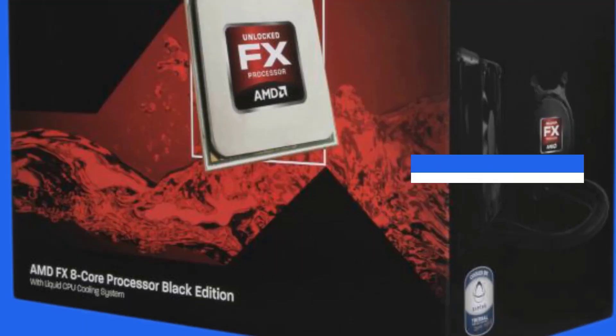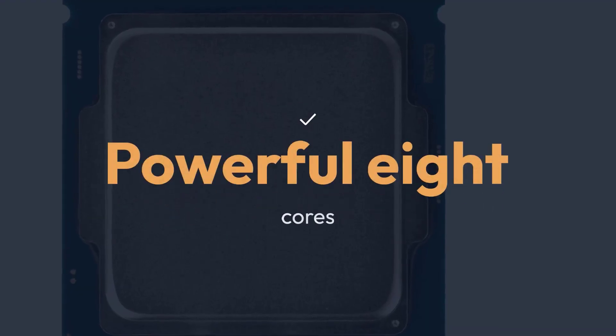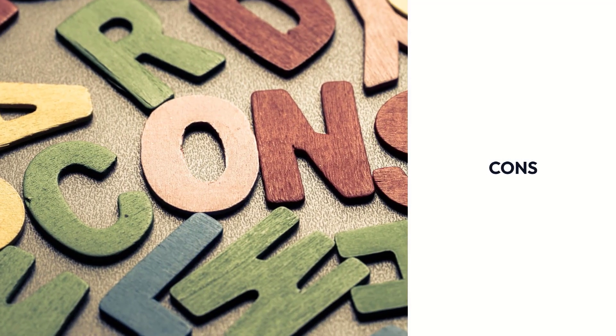Pros: Fully unlocked multiplier, premium cache and clock speed, powerful 8 cores, multifunctional CPU. Cons: 220W TDP, requires a liquid cooler and high-quality motherboard.